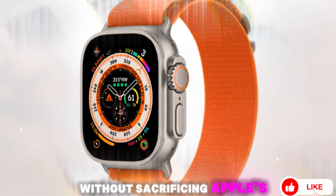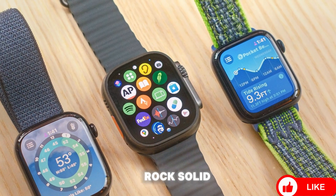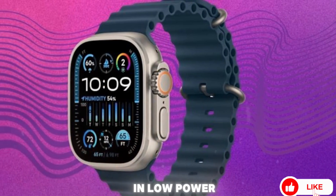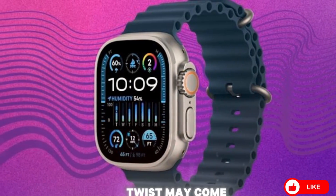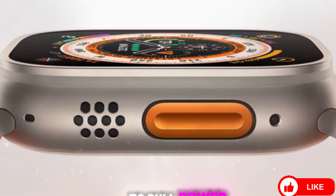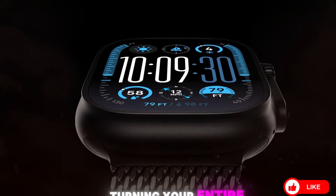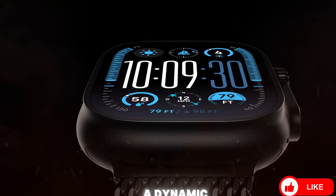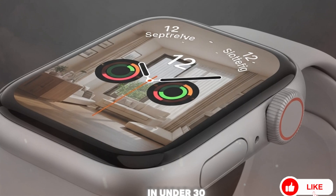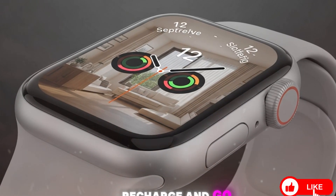It's a tool made for real-world extremes without sacrificing Apple's signature luxury design language. Battery life remains rock-solid — expect up to 36 hours of standard use and 72 hours in low-power mode. The new twist may come in the form of reverse wireless charging, allowing the Apple Watch Ultra 3 to pull power from your iPhone 17 Ultra or iPad Pro, turning your entire Apple ecosystem into a dynamic, self-supporting energy loop. Fast charging also gets a boost — up to 50% in under 30 minutes, making the Ultra 3 one of the most efficient recharge-and-go wearables on the market.